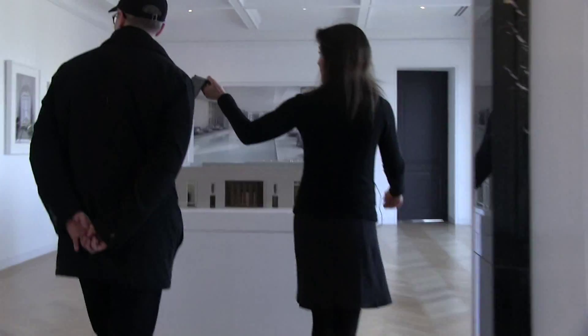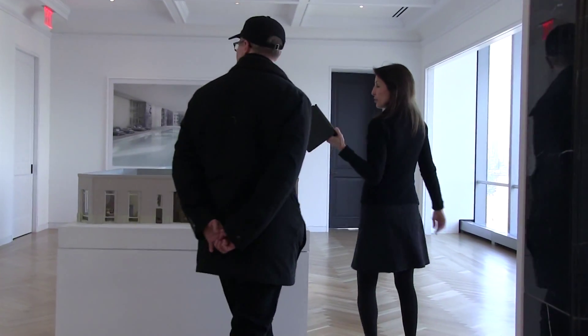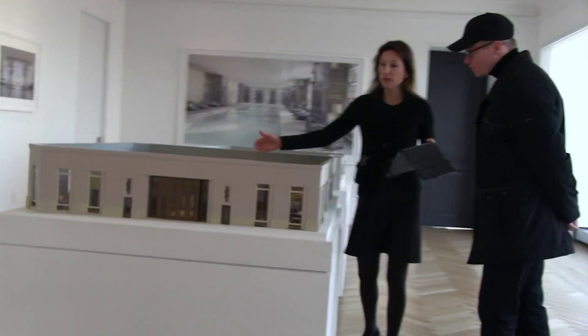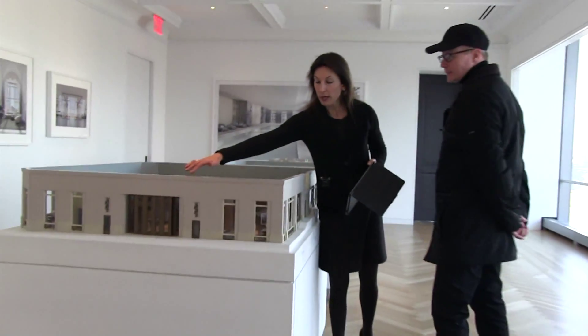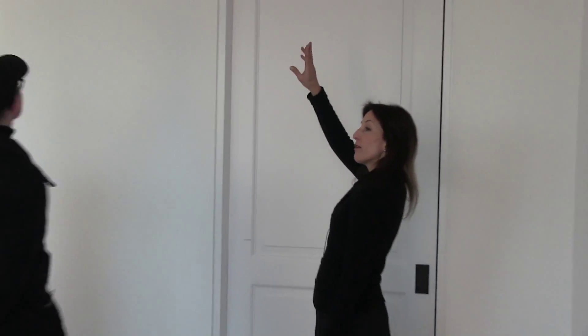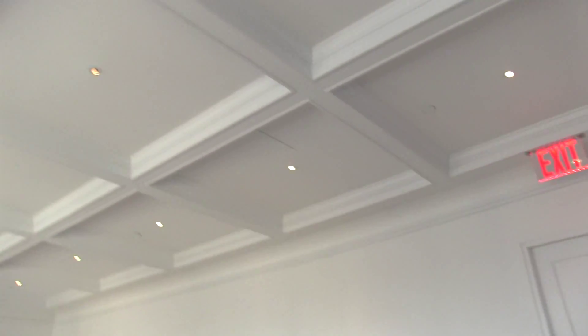This is what the entrance will look like to 30 Park Place. This is showing you the first floor — the lobby of the Four Seasons, as you would expect from the Four Seasons. And these coffered ceilings are what you'll see in the lounge, which we have here.